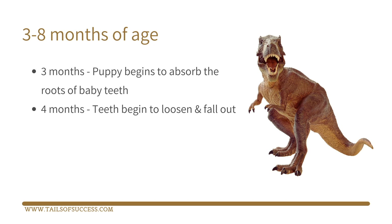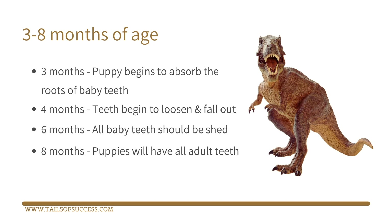Don't be surprised if you find them everywhere. But also, if you find none, don't be concerned — most Labradors tend to swallow them with their food. At six months, all of those baby teeth should have now shed. And at eight months old, you'll find that most puppies will now have all of their adult teeth.